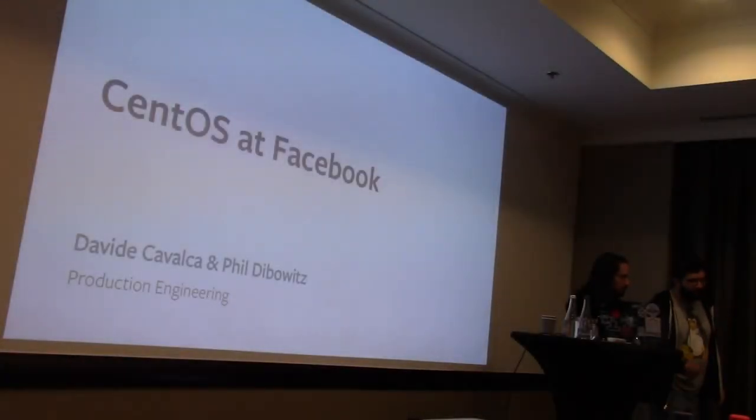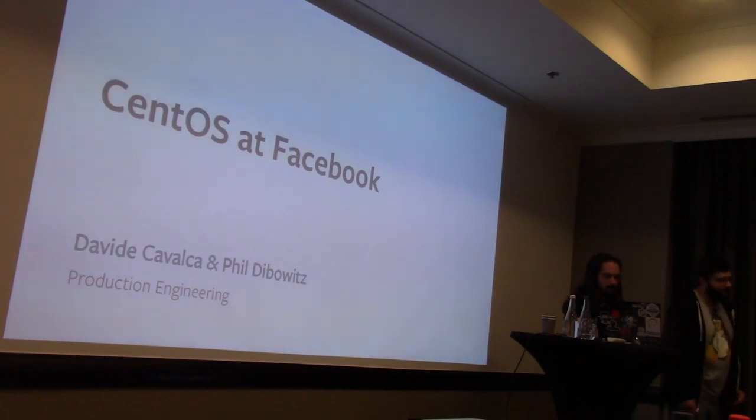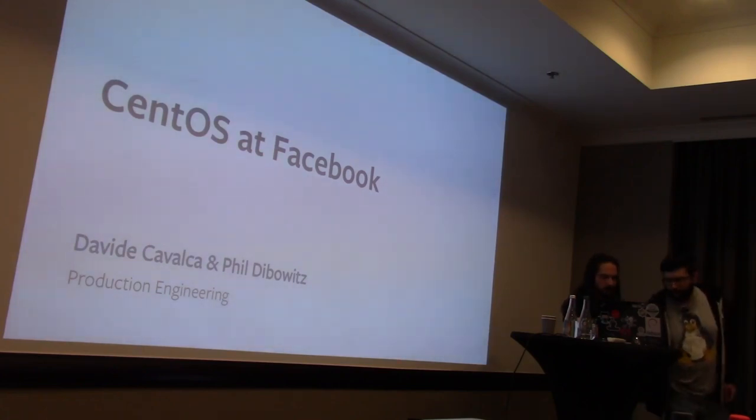Hello everybody, my name is David, this is Phil, and we are production engineers at Facebook. We'll be talking about what we do with CentOS on our fleet.